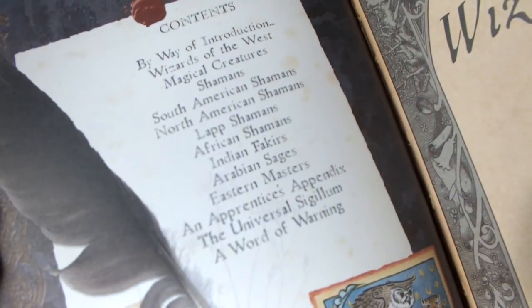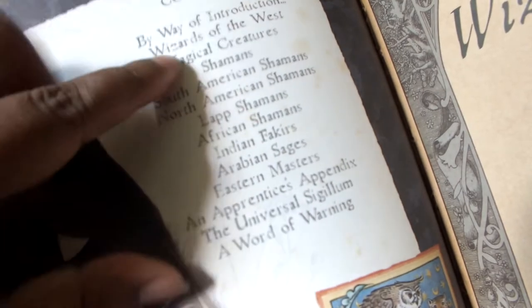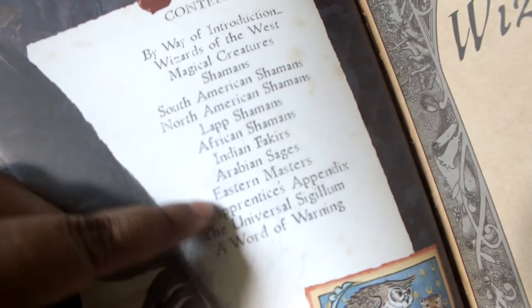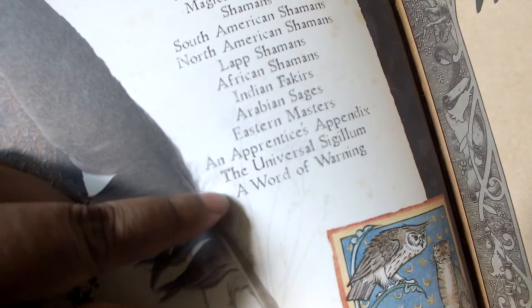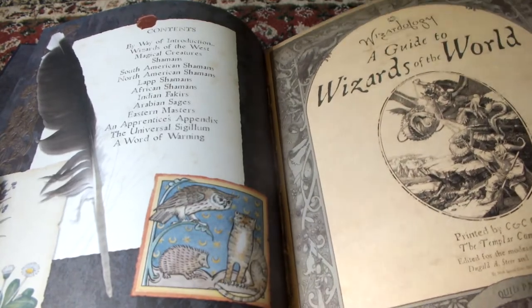So before that, the contents. You can see there are different kinds of — theoretically authentic — accounts of wizards: Wizards of the West, Magical Creatures, Shamans, African Shamans, Indian Fakirs, the Universal Sigilum, and finally a Word of Warning.